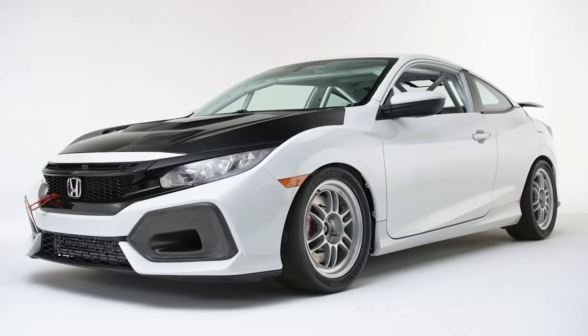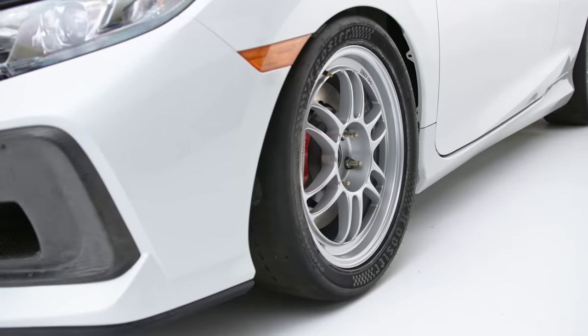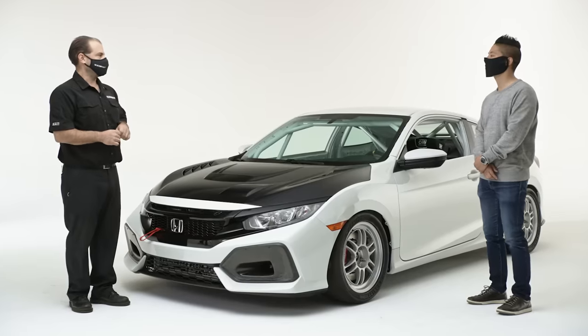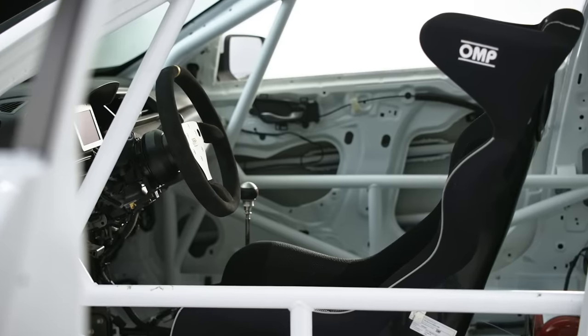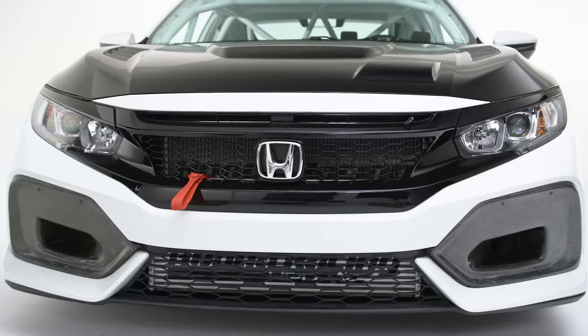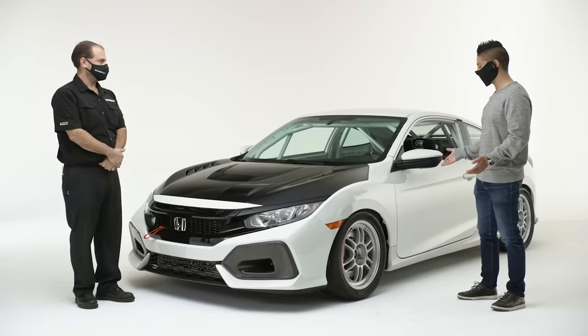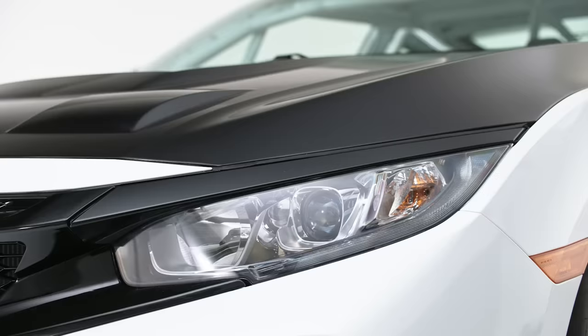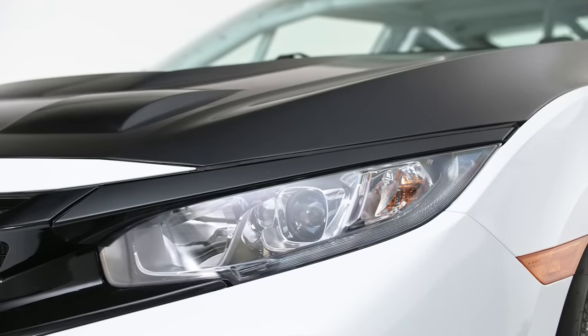Sure, so the car is built from the 10th gen Civic Si and this is a turnkey race car available from HPD. In our Civic turnkey race cars they have full cages, brakes, suspension, new dampers, everything that you would need to take the car racing. These cars have been racing in Pro Series for a little bit now — they've been available in Pro Series as well as some amateur racing for the last two years.